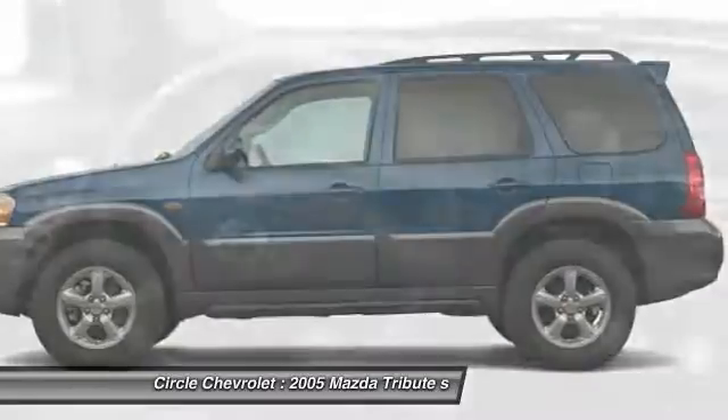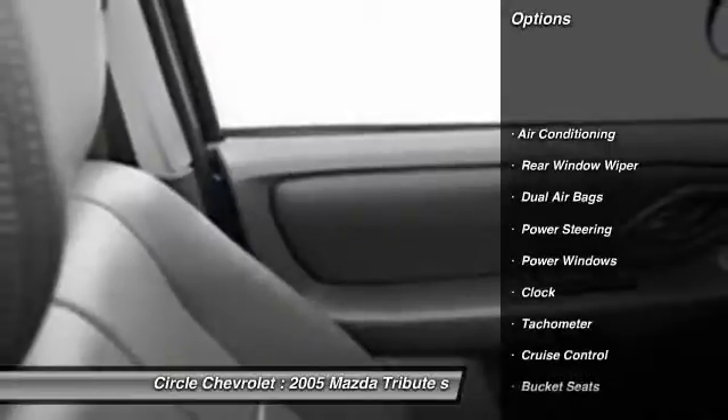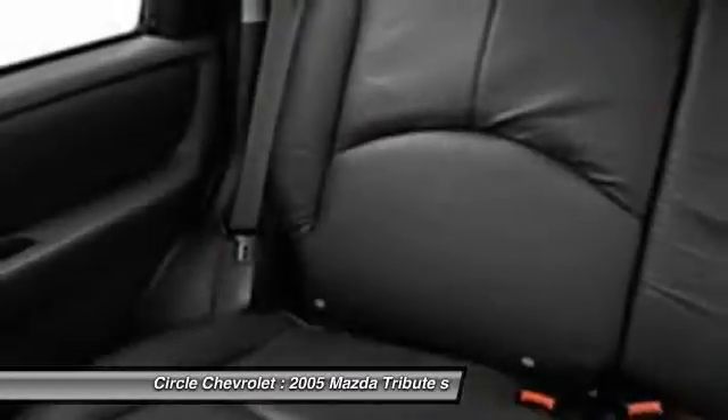Here are some of this vehicle's great options: dual airbags, power steering, front air conditioning, cruise control, power windows, clock, fog lamps, bucket seats, remote power door locks, rear window defroster.